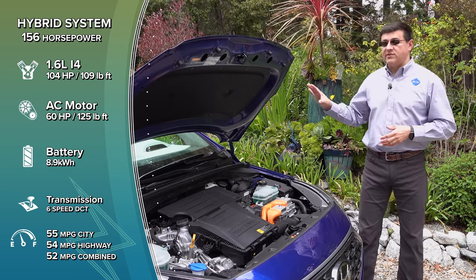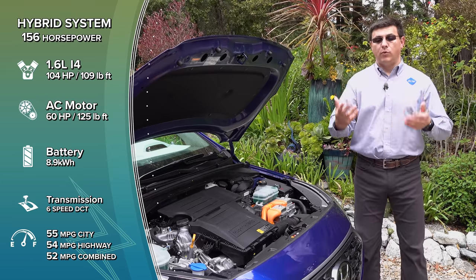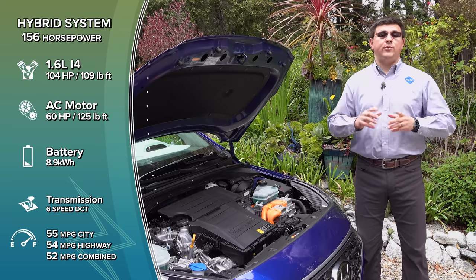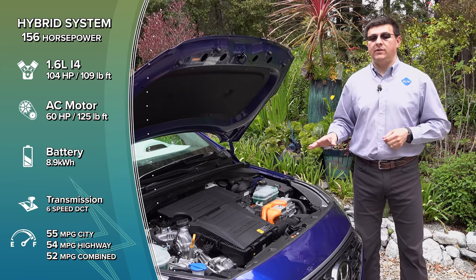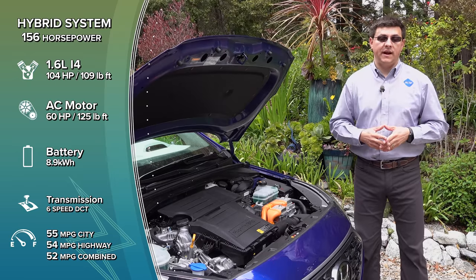Not only can this battery pack store more power, it can dissipate that power more rapidly, allowing the electric motor to give us more oomph. The downside is increased weight — this system weighs 320 pounds more than the regular hybrid, and that's why fuel economy drops from between 55 and 58 miles per gallon combined in that model, down to 52 miles per gallon for the Ioniq plug-in hybrid.